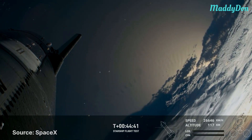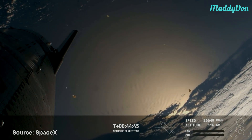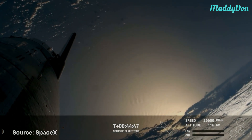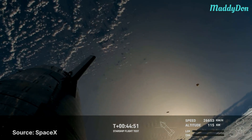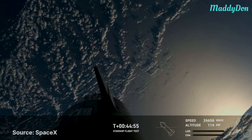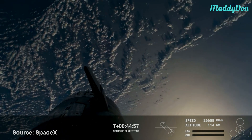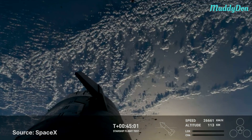Now if Starship manages to make it all the way through re-entry, we'll collect valuable data on Starship flying through the Earth's atmosphere at hypersonic speeds — meaning more than five times the speed of sound. We're watching these live HD views, by the looks of it, thanks to Starlink.